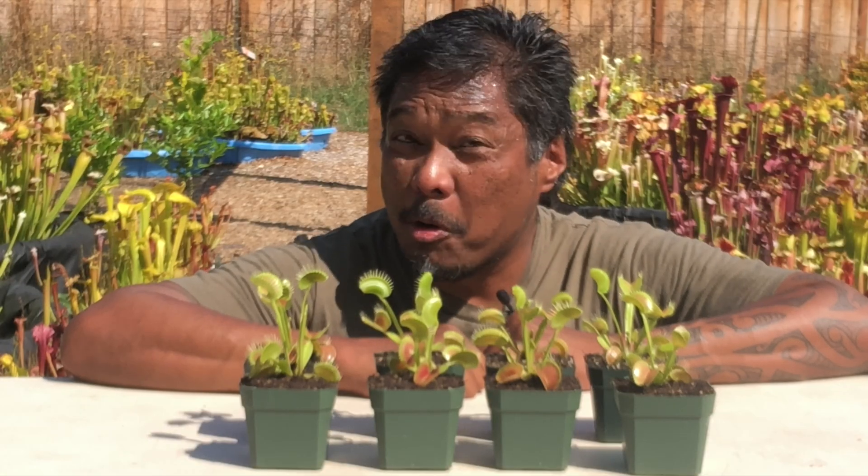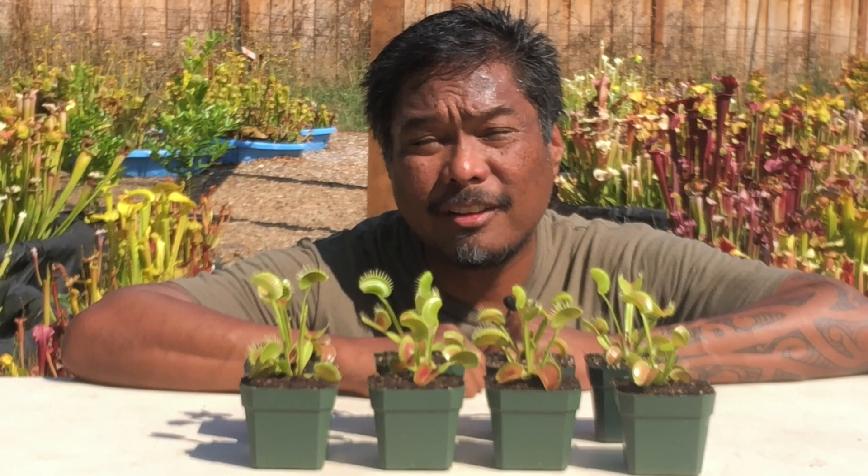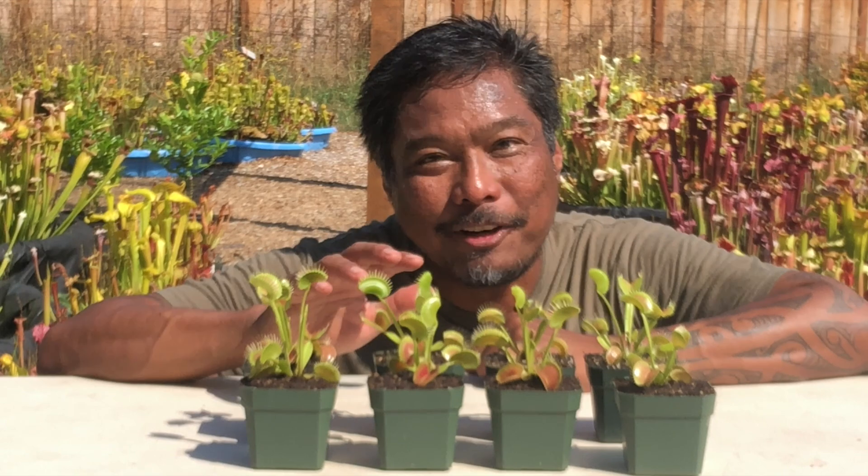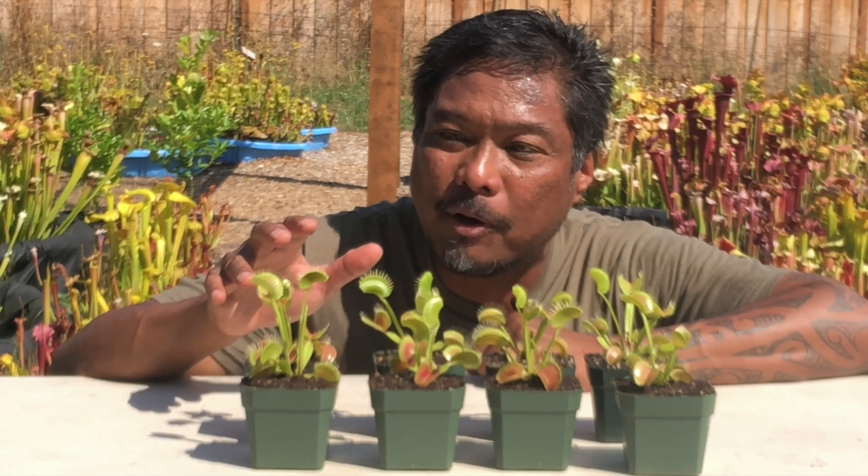I'm Jacob Farron, co-owner of Saracenia Northwest. I've been growing these plants for the past 25 years, and I've got to say, it never gets old watching these plants capture bugs.